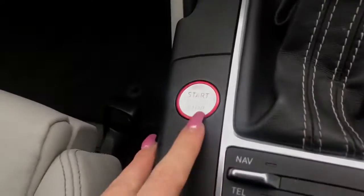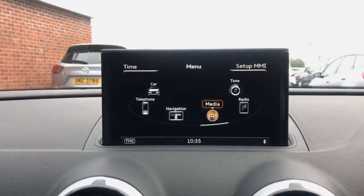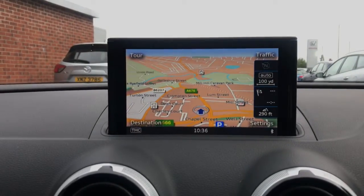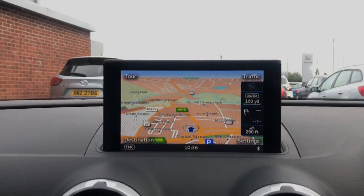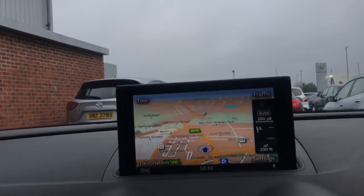You've got an advanced key, which is an added extra, and your start-stop engine. You do have the technology package and comfort package with added extras, and a 5.8-inch display screen. On here you've got your satellite navigation system, which is part of the technology package.